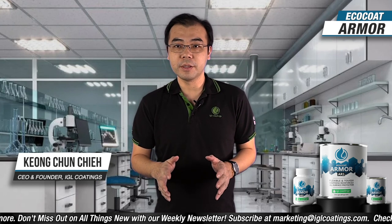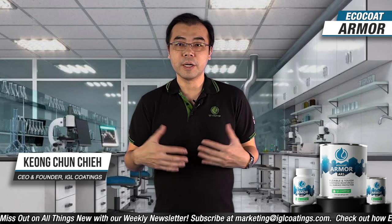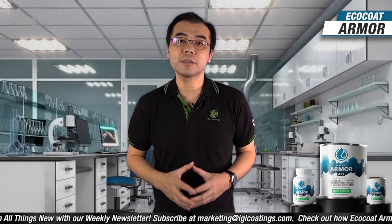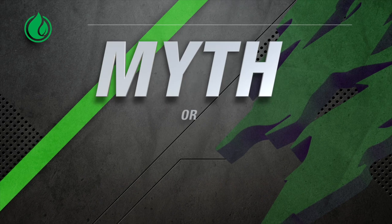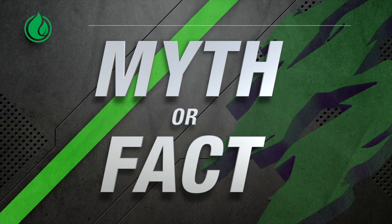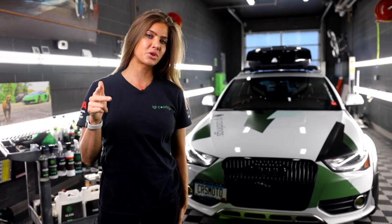Go for the training with your distributor, play with the product — this is a product that will actually help grow your business, because all we do is think outside the box. You'll grow with the IGL Coatings family. Thank you everyone, hope to see you soon. If you have any questions, comment below, and don't forget to like, subscribe, and hit the notification bell — we'll see you in the next video.